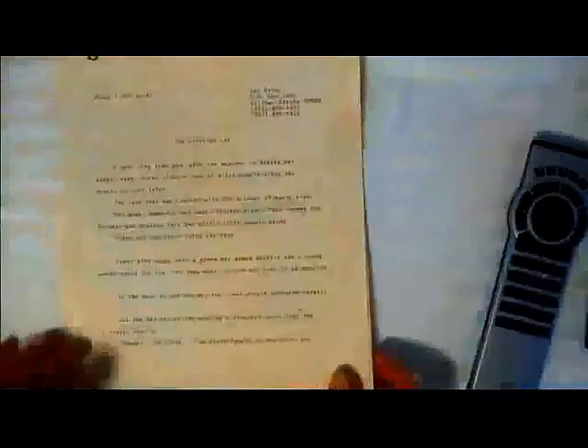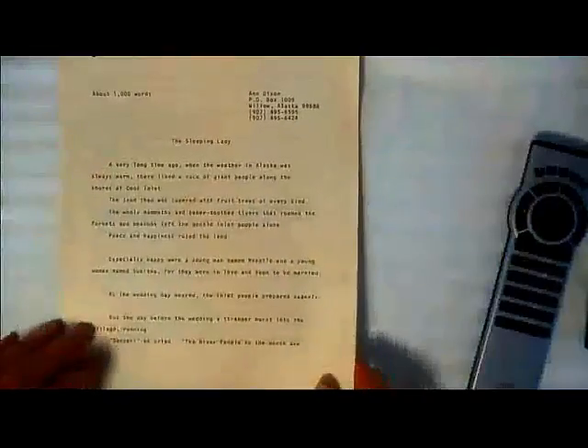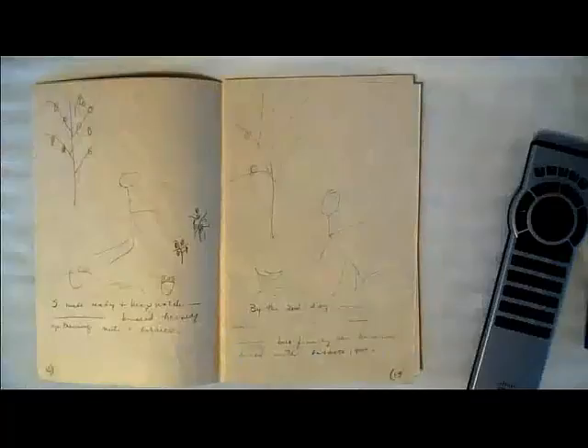And then it looks more like this. This is kind of an old version because this was actually done on a typewriter, not a computer. And so that's the way I send it off to a person called an editor — and those are people who make books and they decide whether or not they want to publish my book. But actually, before I send it off, one of the early things I do once I know what the story is, is I make what's called a dummy.